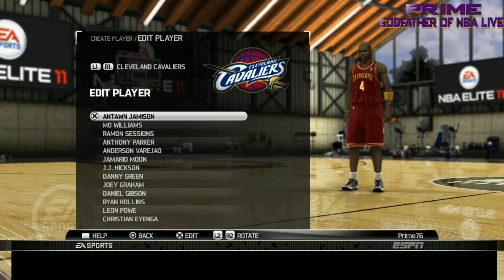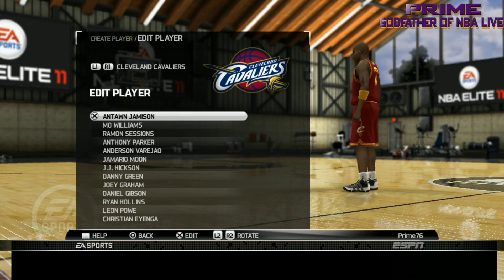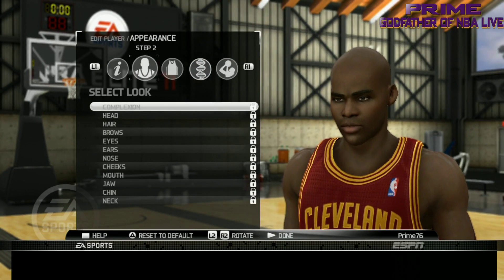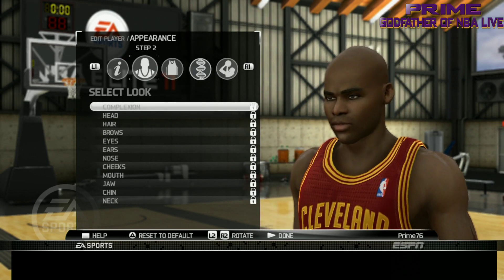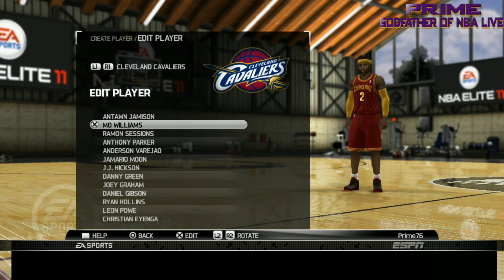Now we're on the Cleveland Cavaliers — post-LeBron, right after he left for Miami. The first player we got is Anton Jameson. Let's check him out. He did a great job on Anton — yes indeed, a great job on him.